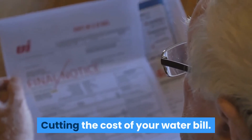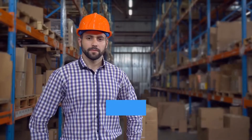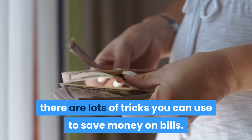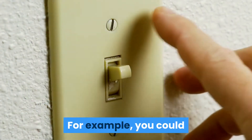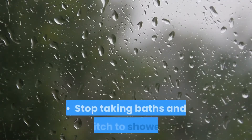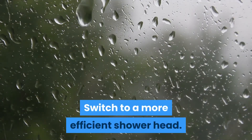Cutting the cost of your water bill. The average monthly water bill is close to £32, and although you can't switch water supplier, there are lots of tricks you can use to save money. For example, you could have a free water meter installed, stop taking baths and switch to showers, or switch to a more efficient showerhead.